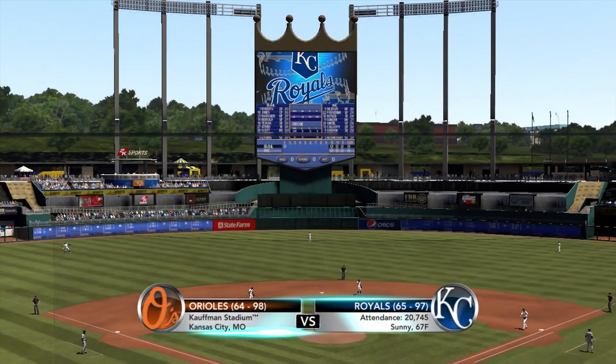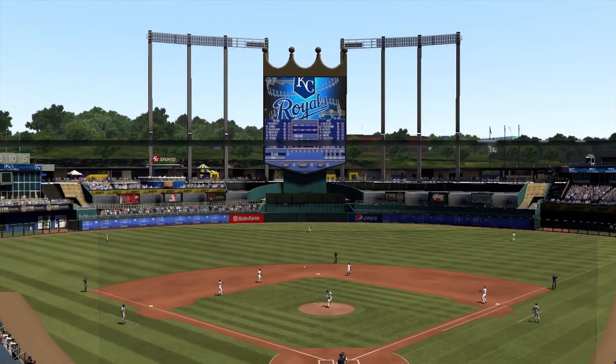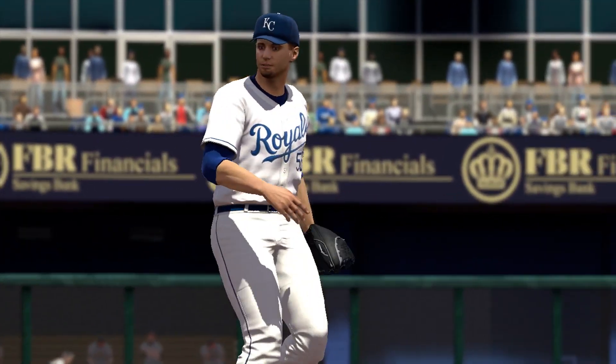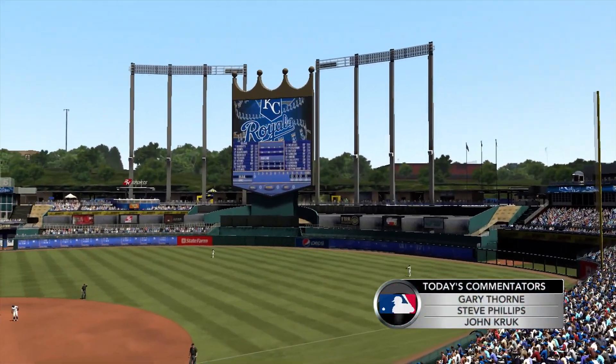Baseball from Kauffman Stadium. A glimpse of the beautiful waterfall, just part of the great view here at this field. Just moments from now, Gil Meche is going to bring his stuff to try and baffle these hitters. Major League Baseball and 2K Sports. Gary Thorne, John Kruk, Steve Phillips.